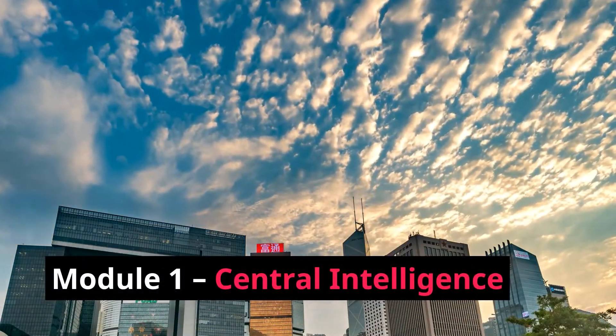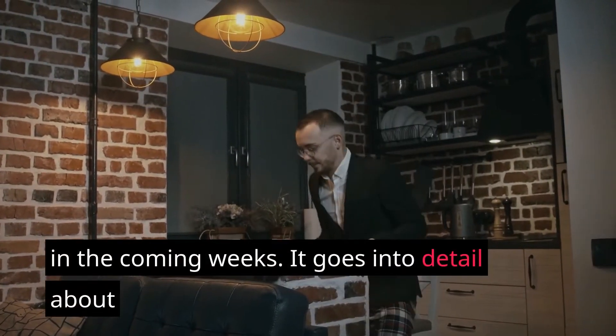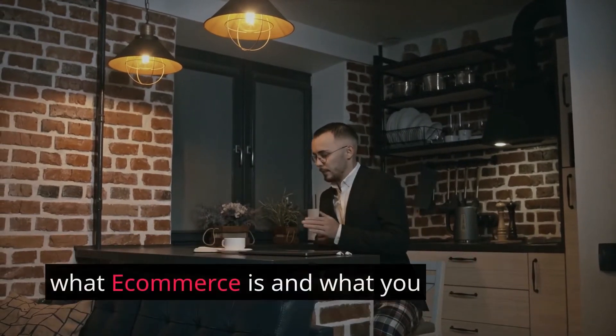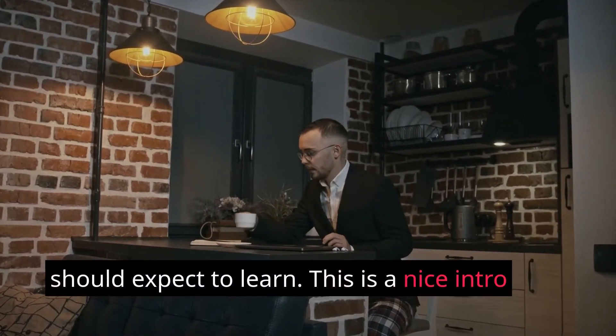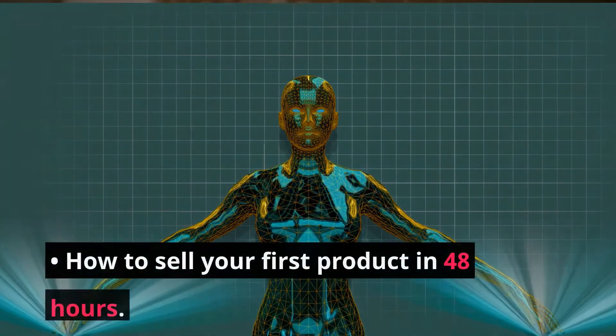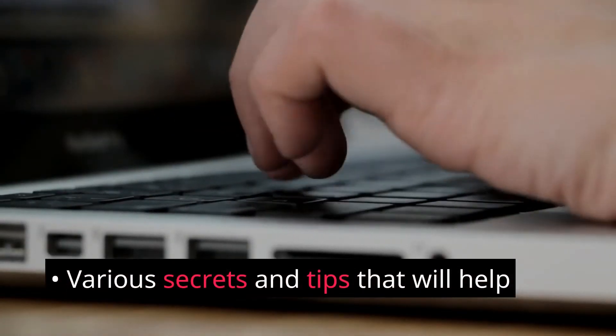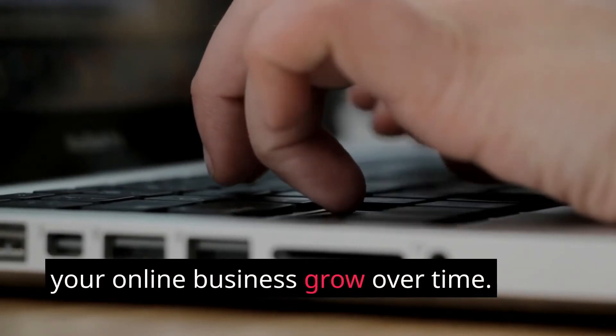Module 1 — Central Intelligence: This goes over, rather broadly, what to expect in the coming weeks, and goes into detail about what e-commerce is and what you should expect to learn. You will learn: the art of pricing production; everything from A to Z on starting and running your e-com business; what you need to do from scratch with the proper tools; how to sell your first product in 48 hours; and various secrets and tips that will help your online business grow over time.